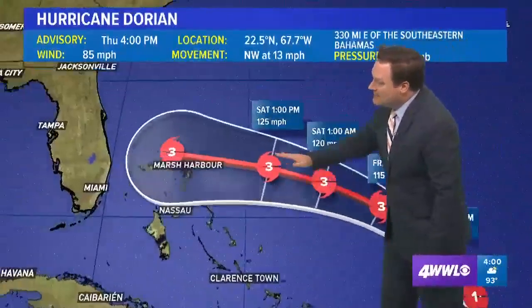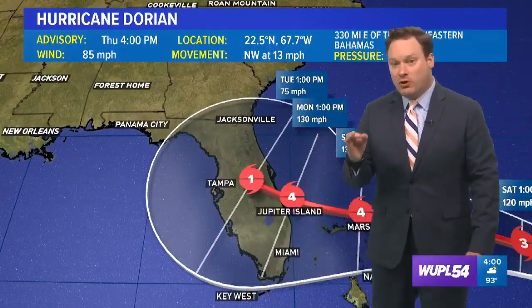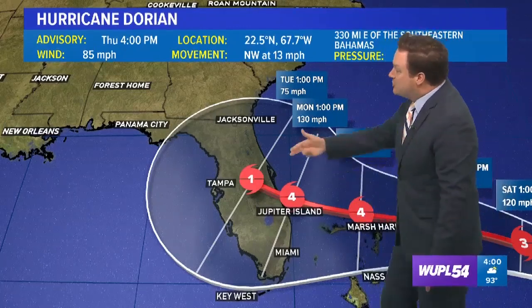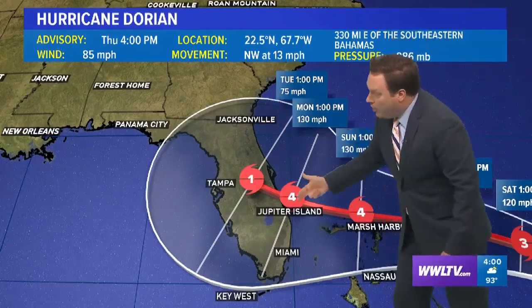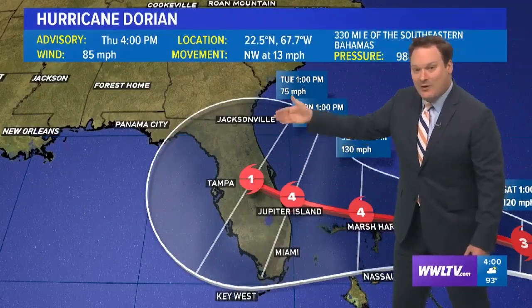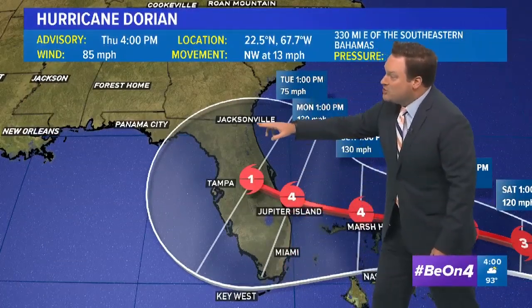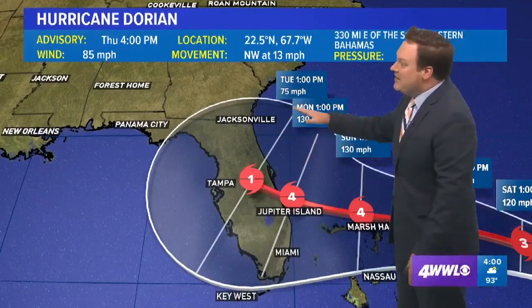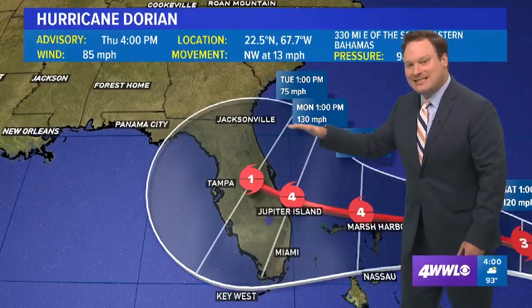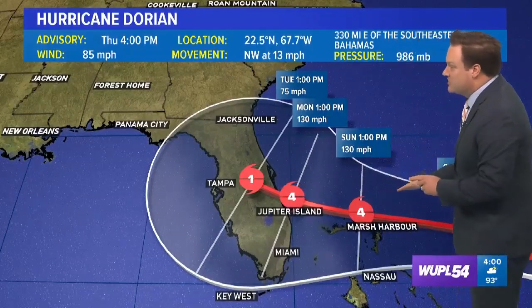The storm is still projected to move toward Florida as a major category four storm just before landfall. No one along the east coast of Florida is out from under the gun right now. Everybody is going to be watching this very closely from basically the Keys up toward Jacksonville and even parts of southern Georgia, because there is still a great deal of uncertainty with precisely where it is going to be moving inland, if at all.